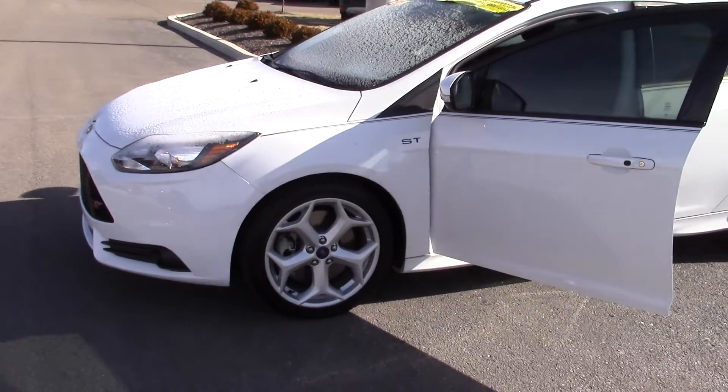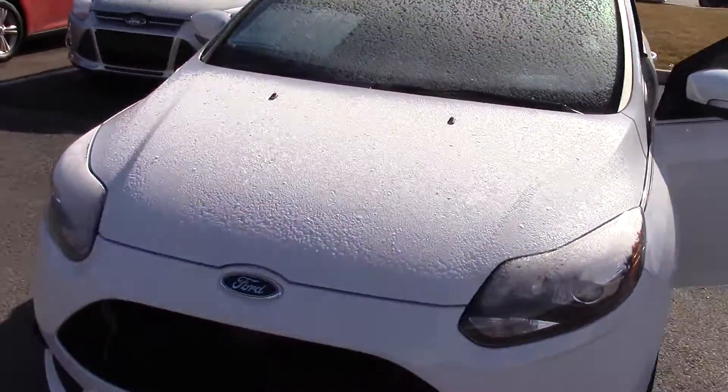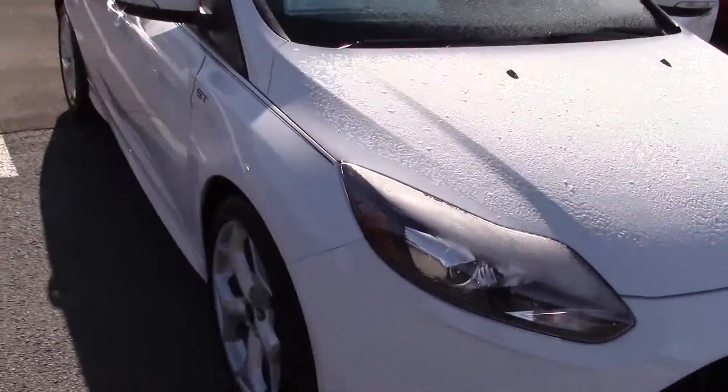Good morning. This is Mike from Bill Estes Ford. This video is for Scott. You inquired about this vehicle online. Thought I'd shoot a quick video of it.